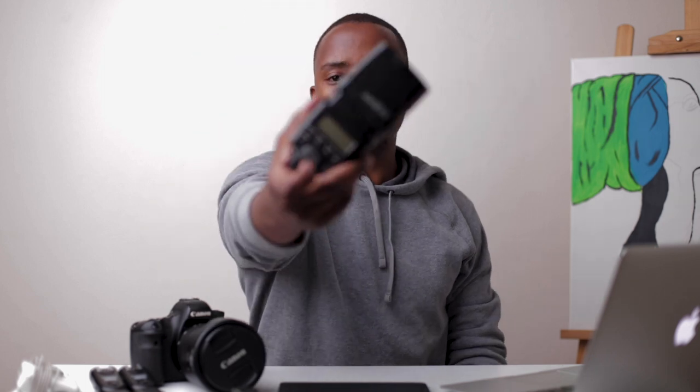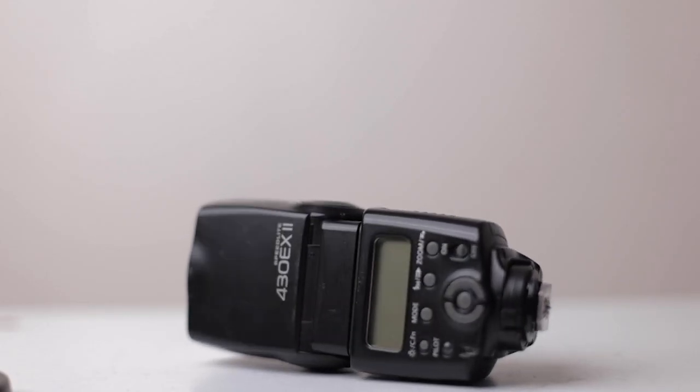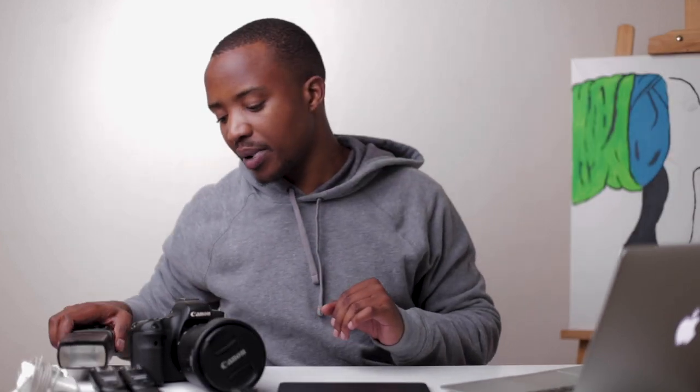The next important tool in this setup is the Canon 430 EX2. This is a flash, and it will definitely help you when you need to whip something up and you don't have enough light. I've used this at weddings, in portrait sessions, and even in bright sunlight. I would like to get a better flash, but this has been keeping me going for the past four years. Canon 430 EX — that's what's inside my bag.